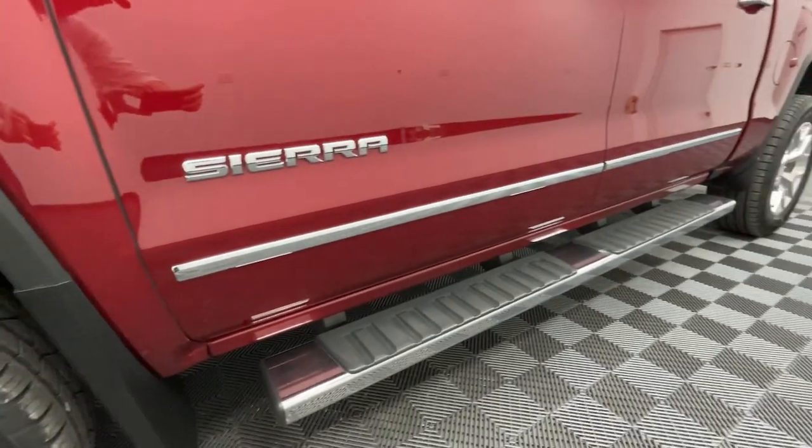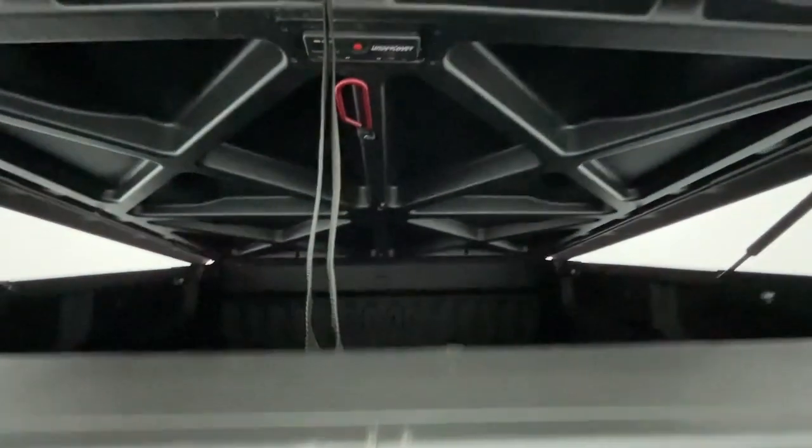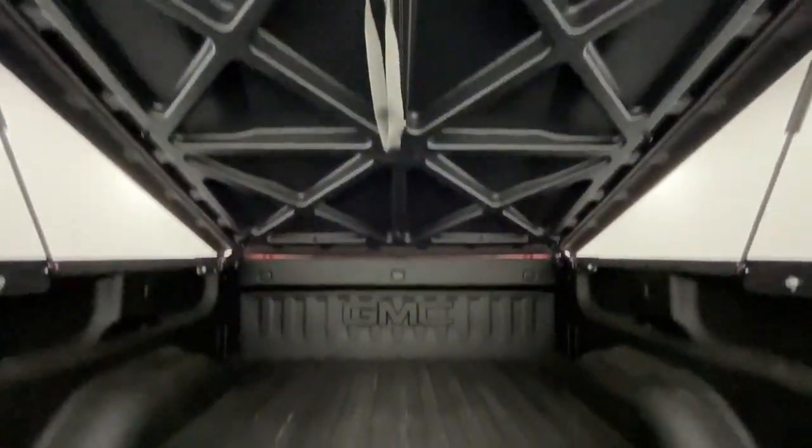Heated steering wheel, wireless charging station, keyless entry, heated driver's seat, navigation system, sunroof and moonroof, satellite radio, backup camera, fog lamps, heated mirrors.